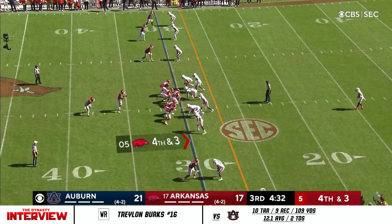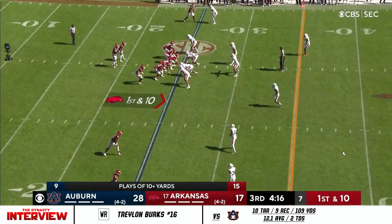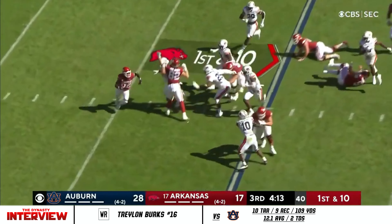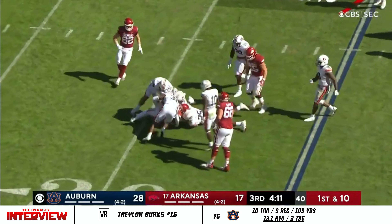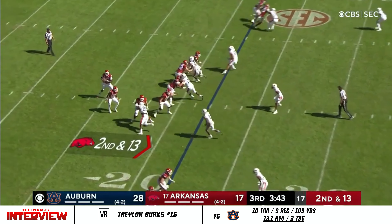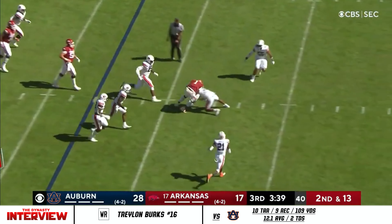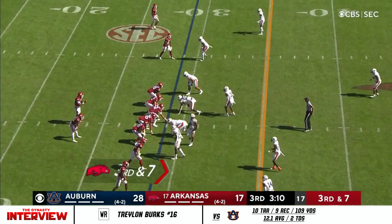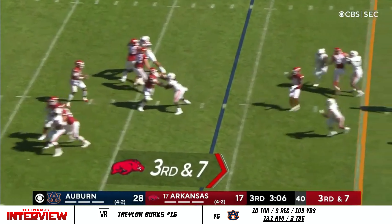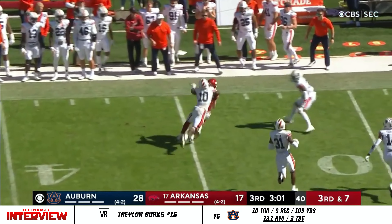Right now they're going to single up man-to-man. Fourth down and three — Jefferson will look to run it up. Traylon Smith, who's been somewhat limited today, and he's not going to get much. Second down and thirteen for Jefferson out of the gun. They'll run it — takes a hit. They've got Burks outside. Jefferson on third and seven pumps, lets it go — wide open — Hudson Henry. First down and more.